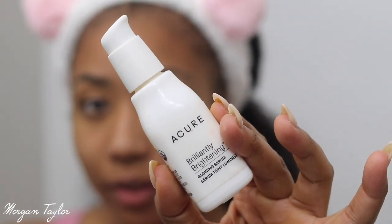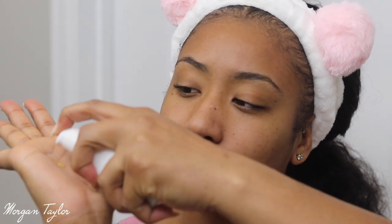Then I take my Acure brightening face oil. I put two drops in my palm, mix it, and work it into my skin. I go to bed every single night with a face oil or serum on my face — I think that is so important. My mom did it and she looks amazing, so I'm just trying to follow her footsteps. I like putting it on my lips too.